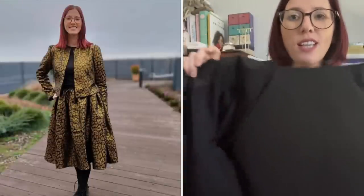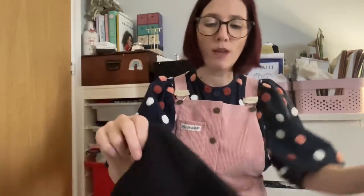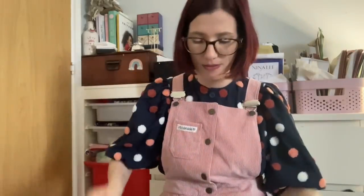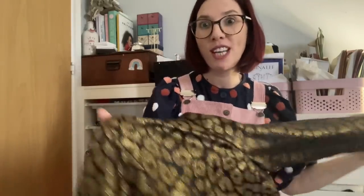I used the Sew Over It Cocoa jacket for the jacket, and it's fully lined in black on the inside. Somebody asked if I could wear it as a reversible jacket, and I think you absolutely could — because it's fully lined and I've done a slip stitch to enclose the hole, you could wear it inside out for a black jacket with a little flash of gold. I prefer the gold on the outside because it's just so fun.